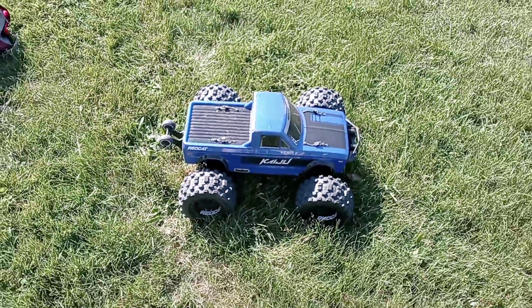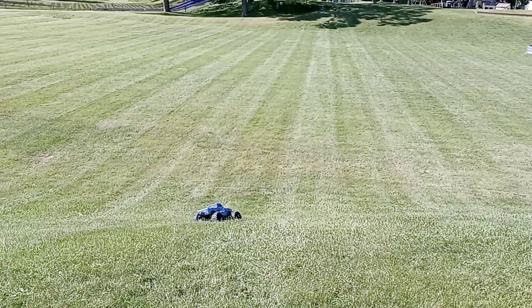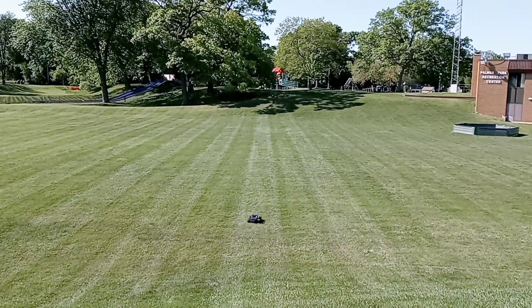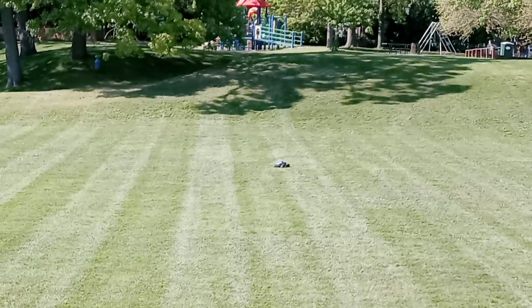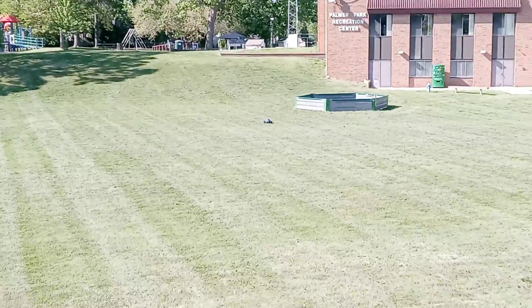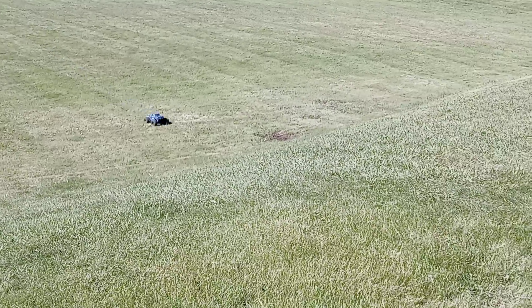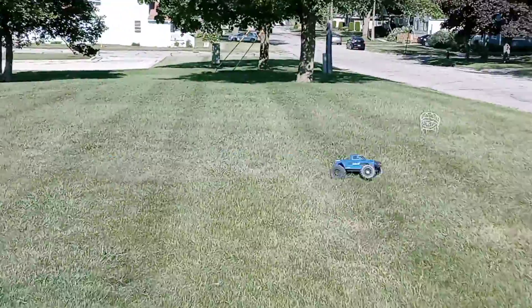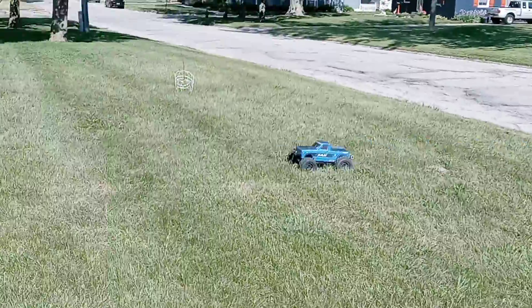We're going to show you doing some flips with this bad mojo. I love it. Thank you Red Cat. Finally!